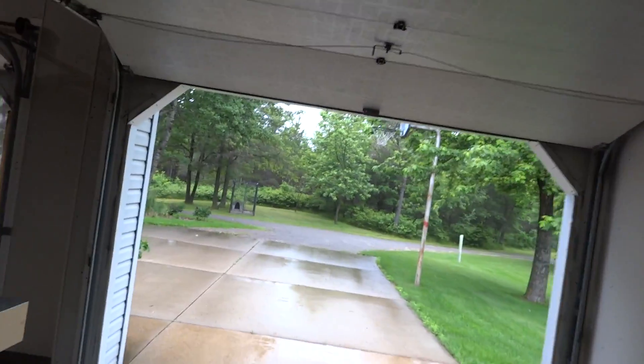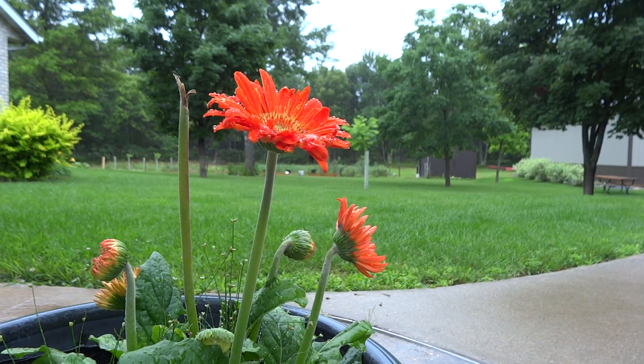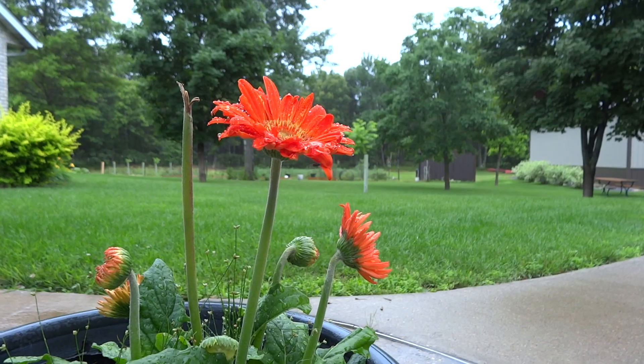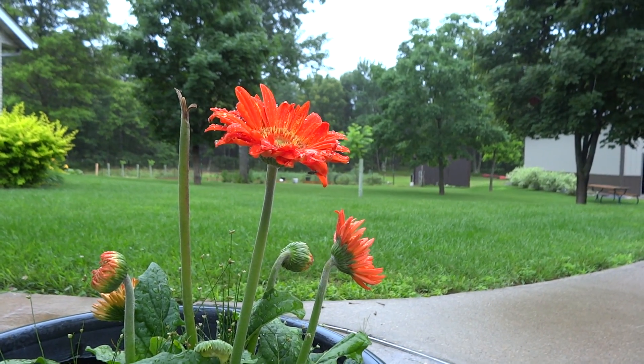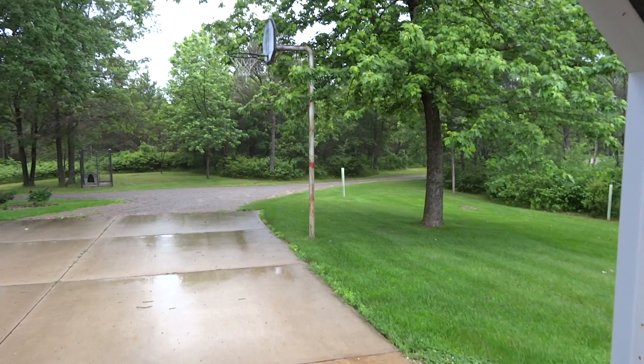Hey YouTube, this is a glorious Wisconsin day — it's all sunny and... oh, never mind, it's just rain. A typical day: not raining, snowing, or sleeting — it wouldn't be Wisconsin otherwise.